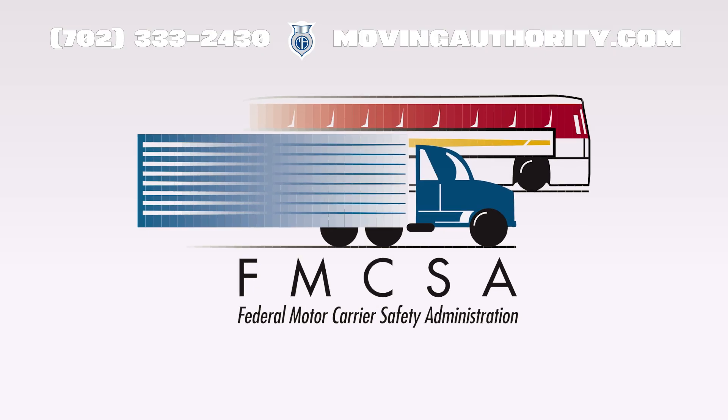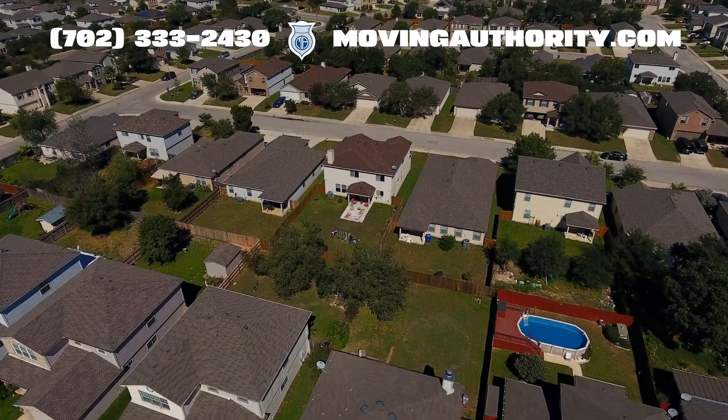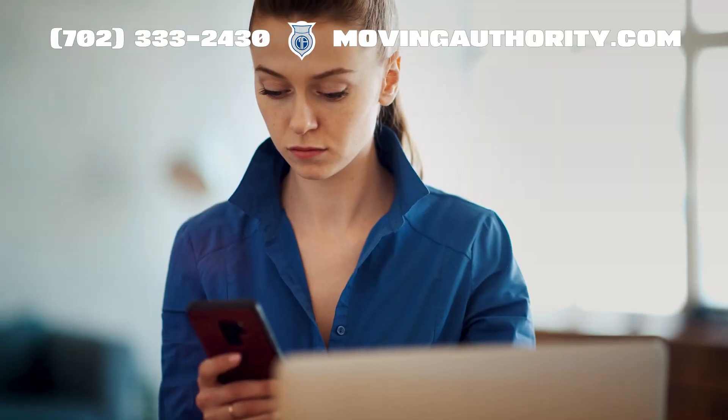It provides details to the Federal Motor Carrier Safety Administration about a carrier's business names, addresses, and compliance contacts.